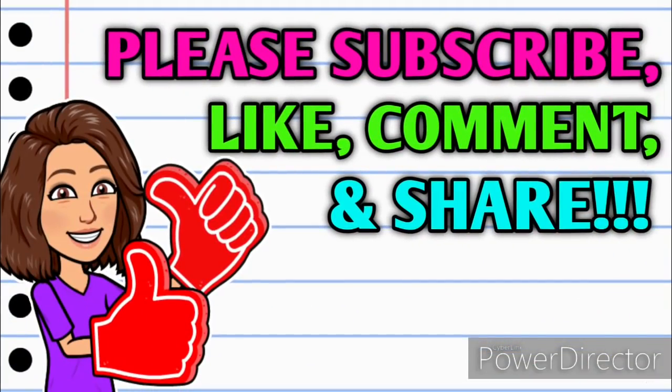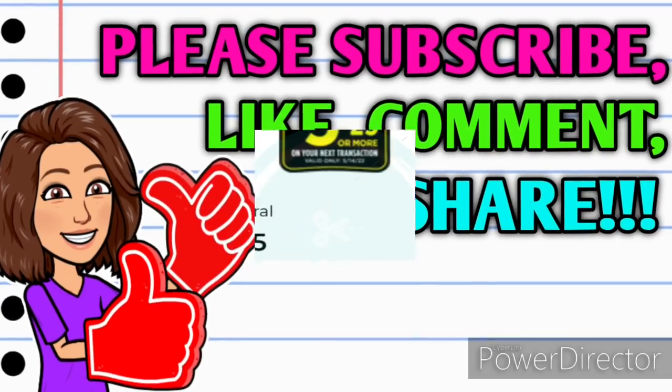So before we get started, if you haven't already subscribed, please consider doing so. Don't forget to hit that thumbs up button because it's a free way that you can help your girl out. And as always, if you have any questions, comments, deals you want to share, or if you just want to say hello, y'all know I love hearing from you, so please leave me a comment down below before you go. Also please take a second to share this video with somebody that you know so that they can get in on these deals as well. Alright guys, let's jump right in.